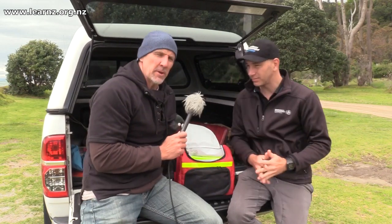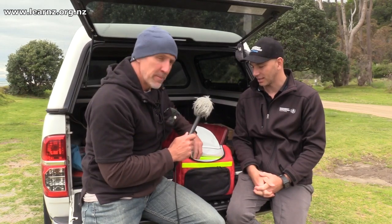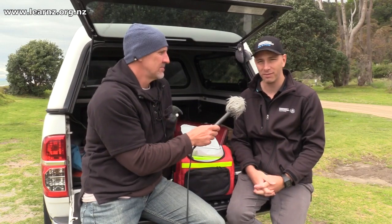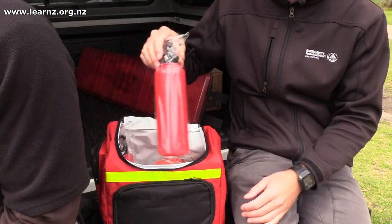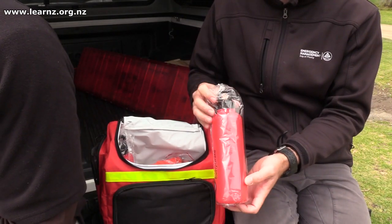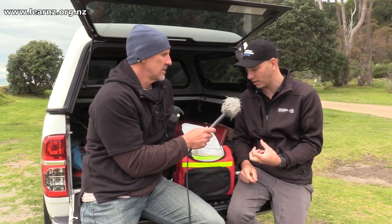A lot of this is going to be specific to different people, but make sure you've got those basic items — and of course some water as well. We need water to survive, so carry water; it just has to be done. This is a small pack to get you through a short amount of time. It's not designed to last multiple days — it's just that initial grab and go.